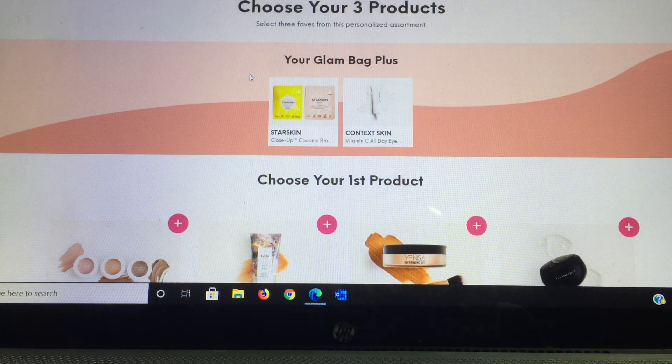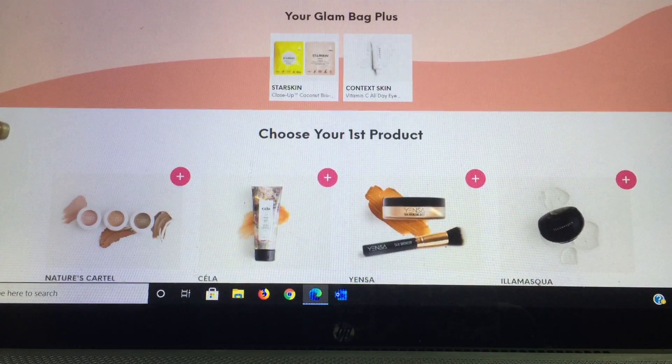The Plus is where you get to choose three products out of five full-size products. This is the $25 a month bag, and starting last month you can select three products. They chose two for me — the ones on your screen are from Star Skin, which looks like two types of masks, and from Context Skin they chose an eye cream for me.